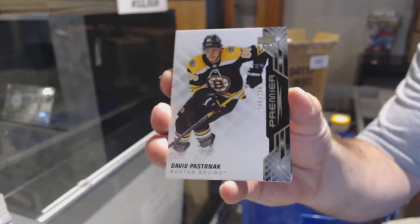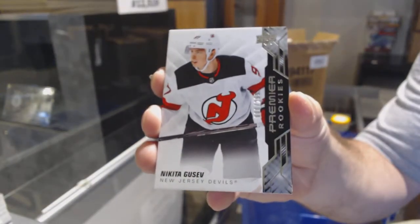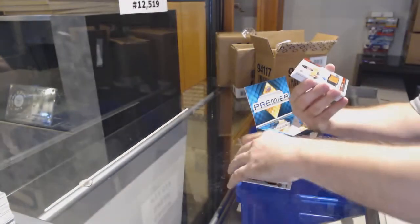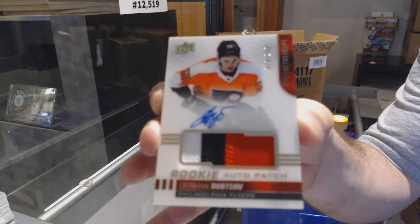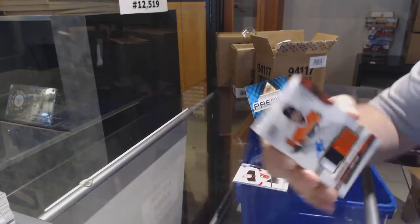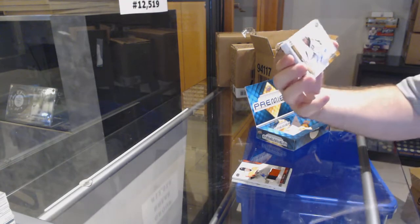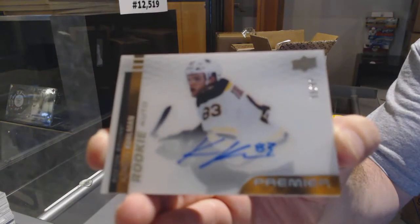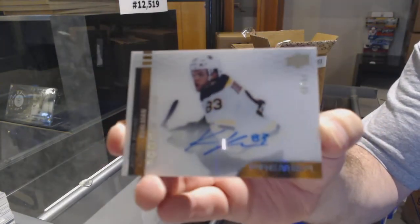We've got a Boston Bruins David Pastrnak at $2.99. New Jersey Devils $2.99. Philadelphia Flyers $2.49, Germán Rufsov. We've got an acetate rookie auto, number to 99, for the Boston Bruins — Carson Kuhlman. These are a nice addition — I love these ones.